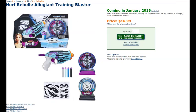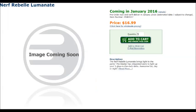As a preface, I was basically forced to watch the Divergent/Insurgent/Allegiant movies, but they were actually okay. This Divergent Rebel set is pretty cool — it comes with a little single-shot rebel blaster, two targets, and a bunch of darts. Seems pretty cool overall. Also, there's another Rebel blaster called the Rebel Luminate. The description says: 'The Nerf Rebel Luminate brings light to the party. The blaster has integrated LEDs to light up your three glow-in-the-dark darts. Awesome fun day or night.'